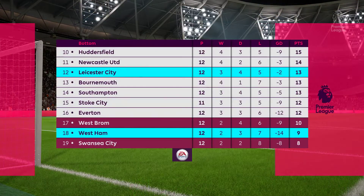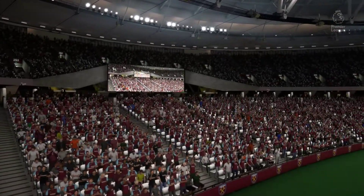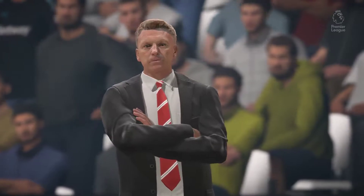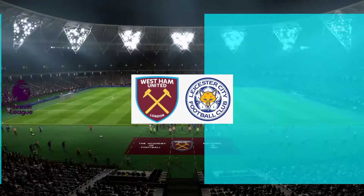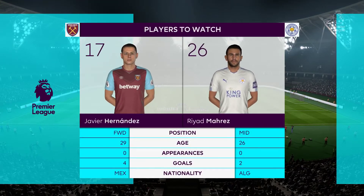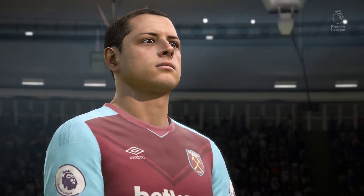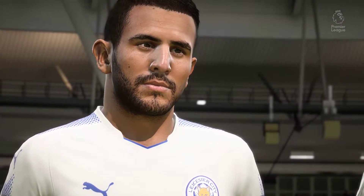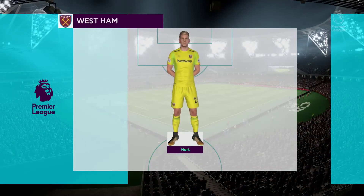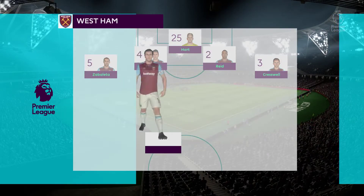West Ham United line up today. Number 25, Joe Hart. Number 5, Pablo Zabaleta. Number 4, Jose Font. Number 2, Winston Reid. A couple of star names that we're looking at today. What do you think, Alan? I love watching this pair play — they haven't disappointed this season. They've been the most threatening players for both their teams. Number 7, Marco Arnautovic. Number 10... Joe Hart starts in goal, Jose Font starts with Winston Reid in central defence. Javier Hernandez is the main striker today.